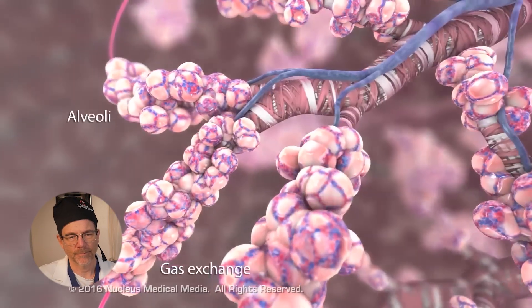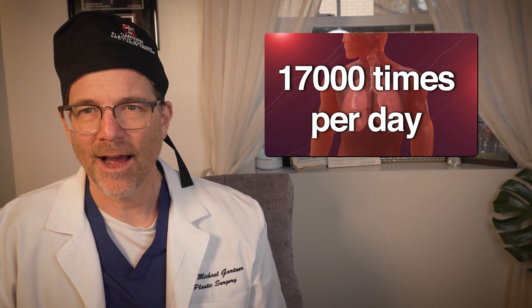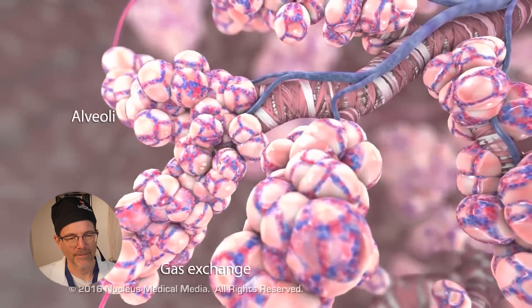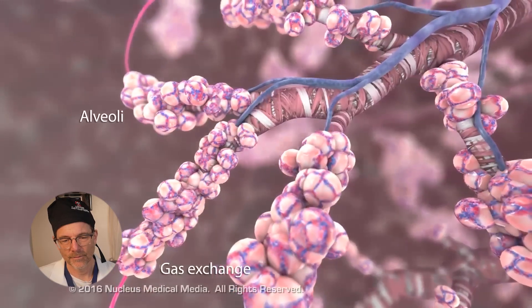This is where gas exchange takes place. Interesting tidbit — we breathe about 17,000 times per day on average, and that's without running or exercise. Alveoli move freely when air is inhaled and exhaled.